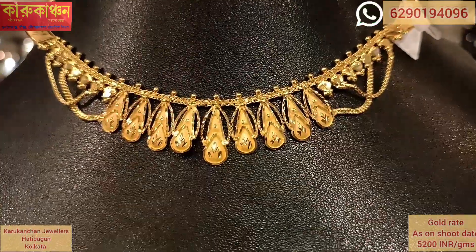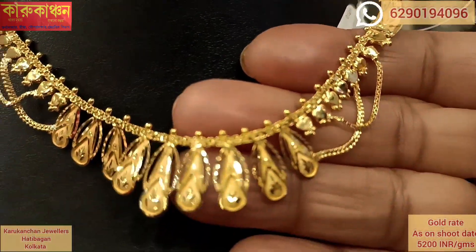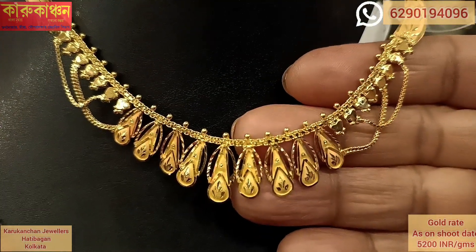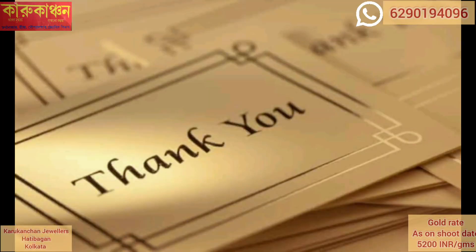Now you can see the design is done. If you liked this video, please like and subscribe to our channel and comment. Check out my other videos. Thank you.